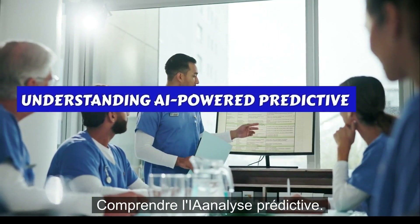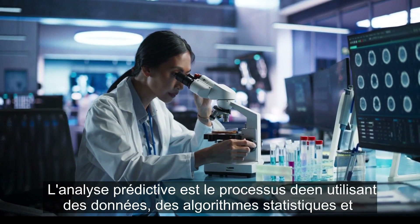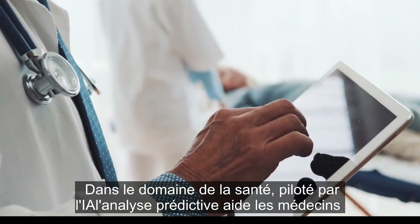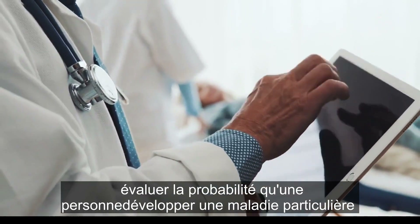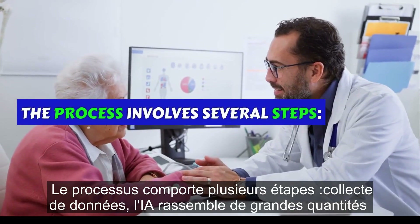Understanding AI-powered predictive analytics. Predictive analytics is the process of using data, statistical algorithms, and machine learning techniques to predict future outcomes based on historical data. In healthcare, AI-driven predictive analytics helps doctors assess the likelihood of a person developing a particular disease by examining various risk factors. The process involves several steps.